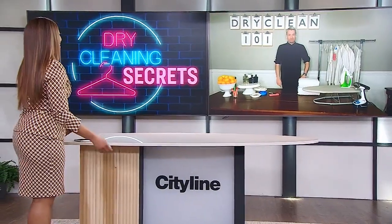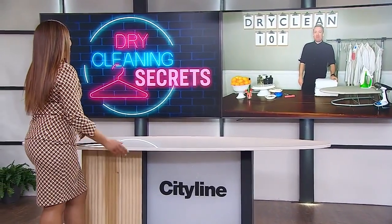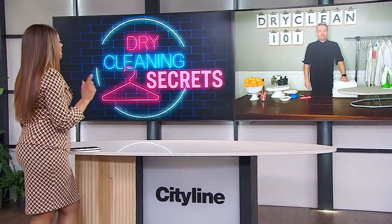The ultimate expert in clean clothing may be your local dry cleaner, and their tips and tricks are yours for the taking. Thank you very much to Christian Dare. Getting a stain on your favorite outfit is a huge bummer — so what does our dry cleaner recommend we do when that happens?